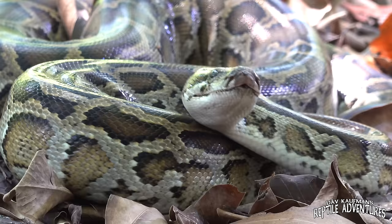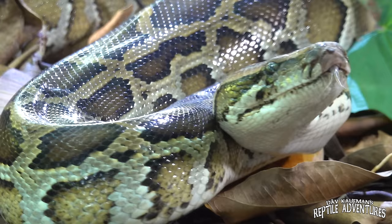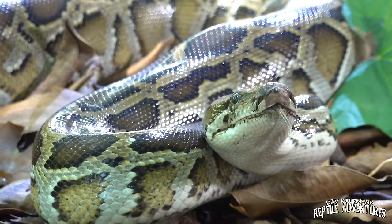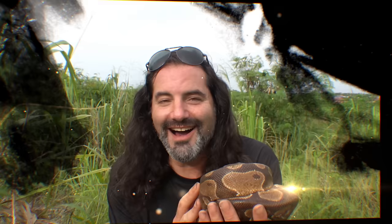This is southern Vietnam and this is the native range of one of the world's most popular pet pythons, the Burmese python. The Burmese python's native range is from India all the way across Southeast Asia to China. We all know that the Burmese python is an invasive species in South Florida, so I came to this specific spot in Vietnam to look into how Burmese pythons live in their native range as opposed to how they're living in Florida — and to see how they live in the wild so that we better know how to care for them in our homes. I'm Dave Kaufman and these are my reptile adventures.